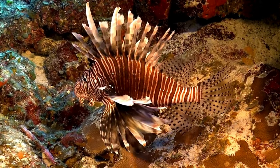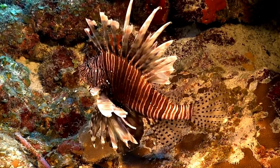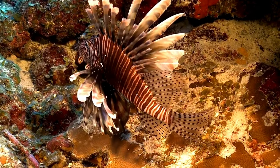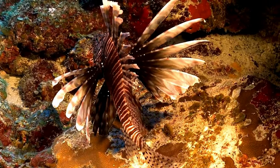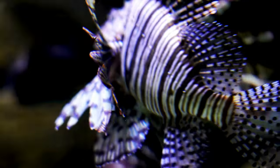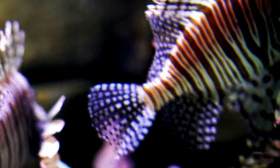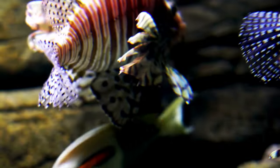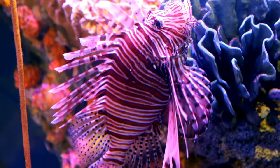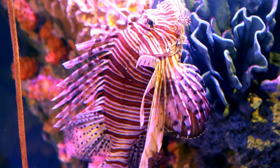Clever camouflage! Even though lionfish are brightly colored, they're really good at blending in with their surroundings. This helps them sneak up on their prey without being seen. Alien invaders! Did you know that lionfish aren't originally from the places where they're found now? They're actually invaders. Lionfish come from the Pacific Ocean, but they've traveled to other oceans around the world. They're like underwater explorers.